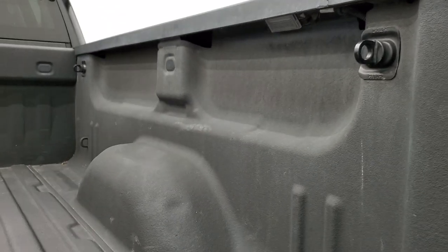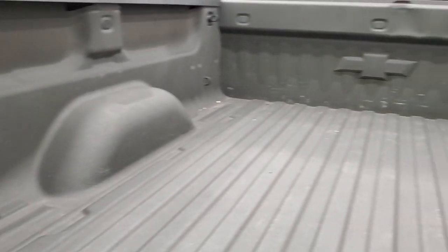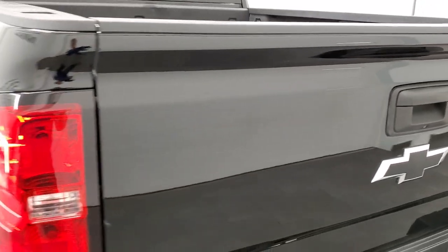The shock-down assist tailgate means it's never going to slam on you. This one does have the LED bed lighting and a spray-in bed liner. The bed itself is in pretty nice shape — just a couple of little dings up at the top in the middle and a couple on the wheel well, but that's a truck. That's what happens to used trucks — they get used.